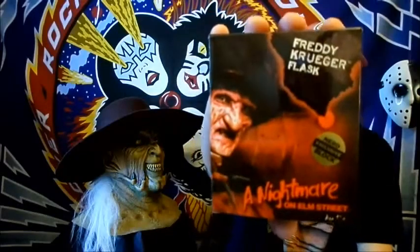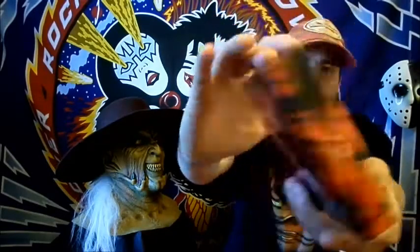Next thing I see is a Nightmare on Elm Street Freddy Krueger flask — Nerd Block exclusive. Take a look at the packaging, I'll get it out of here and check it out.